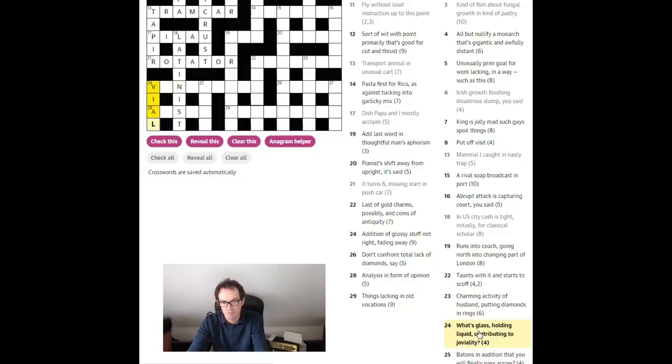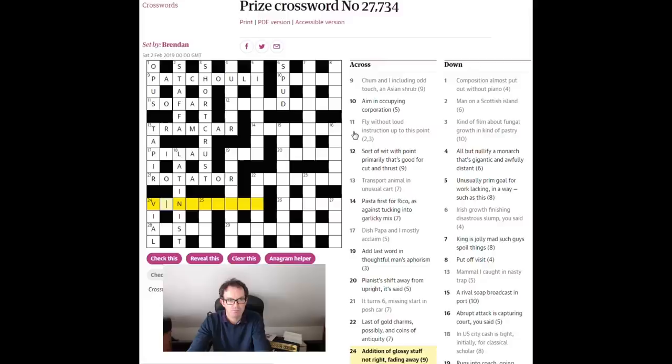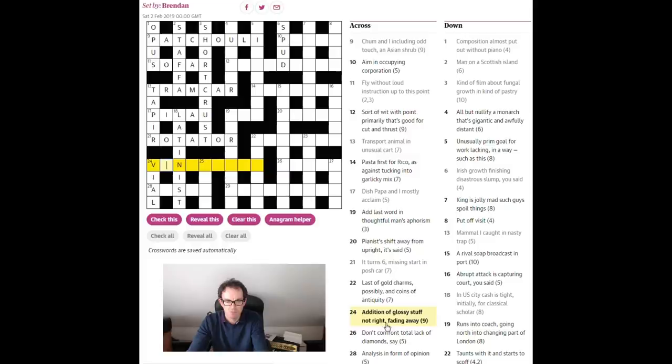This is quite an odd clue though, isn't it — why is there all this extra paraphernalia about 'what's glass holding liquid'? Why wouldn't you just describe that as a type of container? That's strange. Let's go back up here. 24: 'addition of glossy stuff not right fading away' — varnishing! That's the addition of glossy stuff, without its R — 'not right' is saying remove the R. Again it's slightly weirdly worded. There's something odd going on — I suspect this is why we've been asked to look at this puzzle.